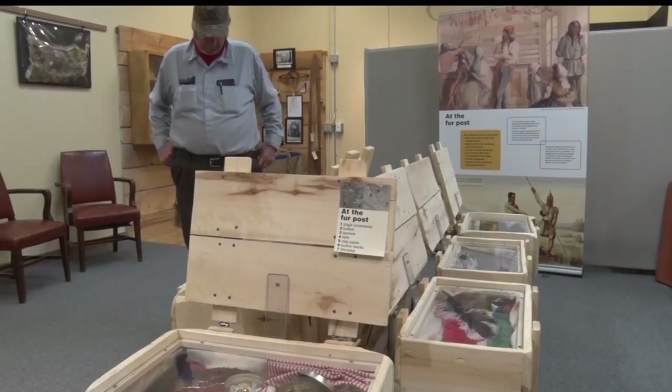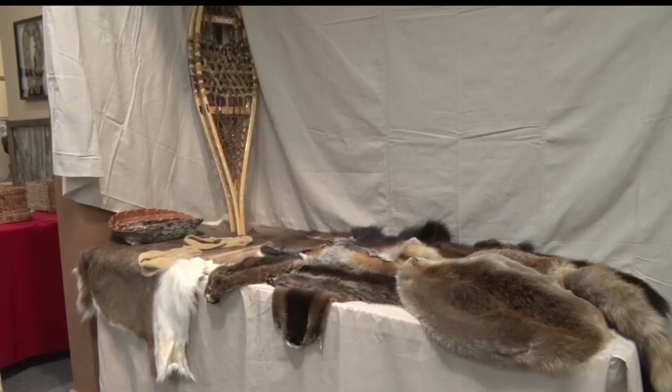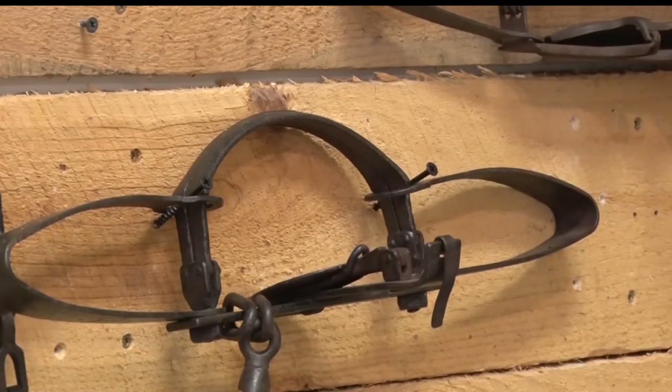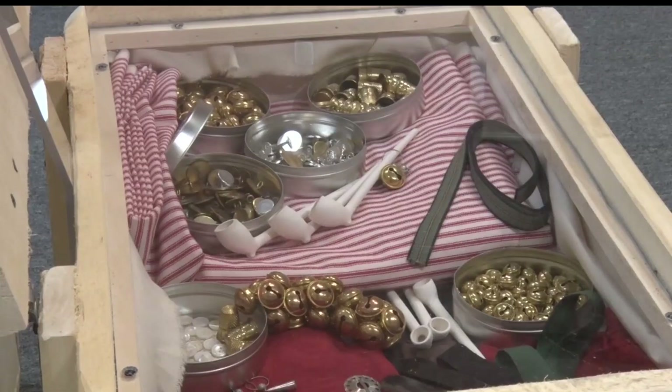This particular exhibit has been more popular than some of the other traveling exhibits that I've had. There are also key items on display to enhance the experience — some of our own artifacts from our collection, and we also have some items on loan from trappers in the area. The exhibit runs until November 4th, then will travel to the Beltrami County History Center.